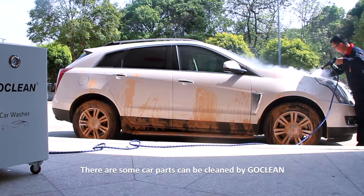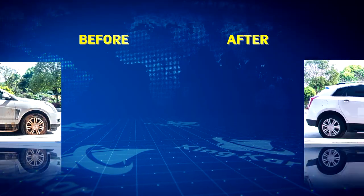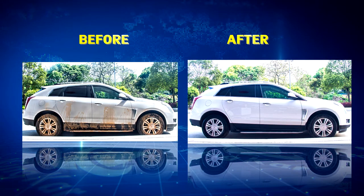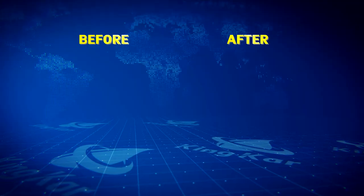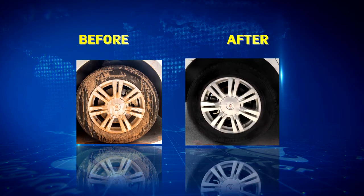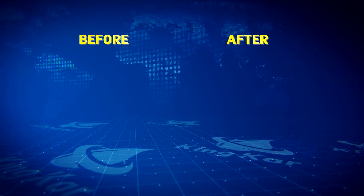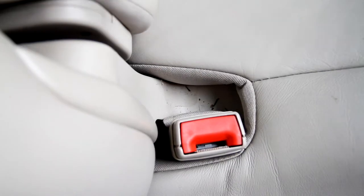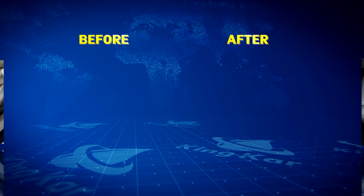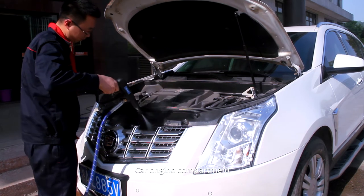There are some parts that can be cleaned by Go Clean: the car body, car tire and ring, car light, car interior, and car engine compartment.